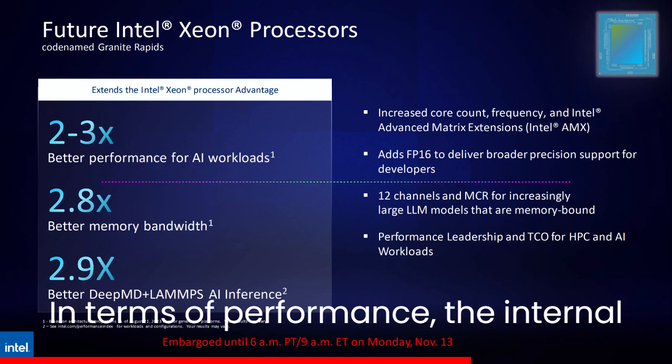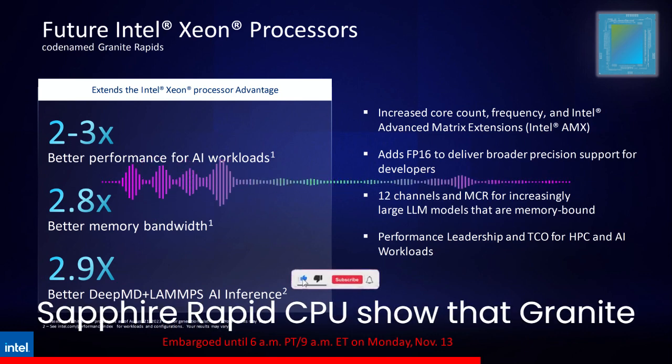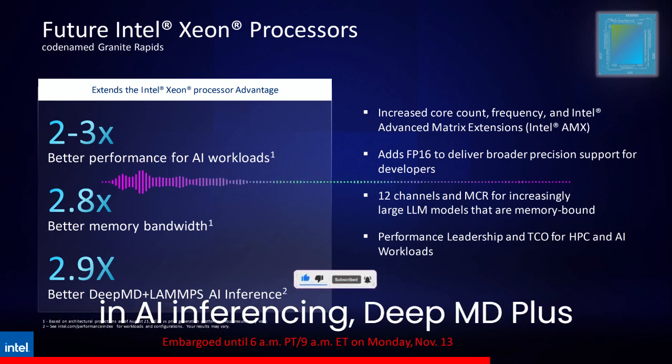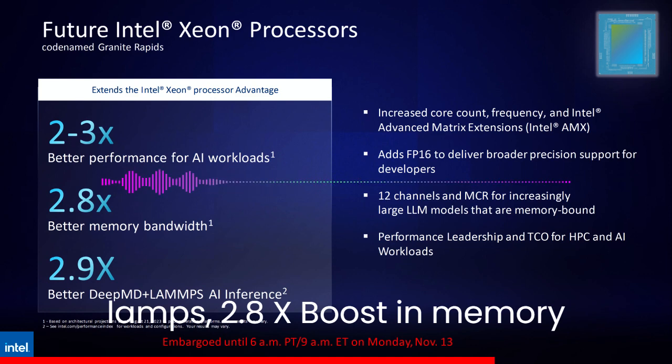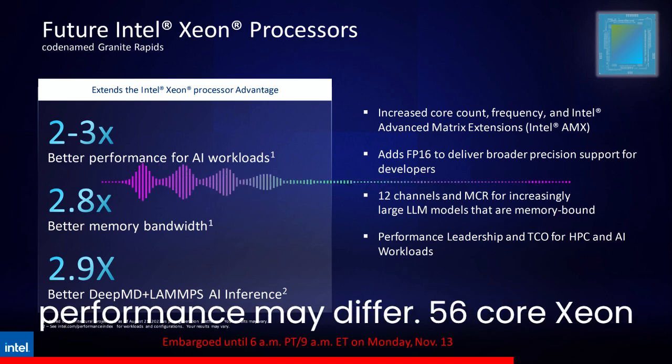In terms of performance, internal estimates against existing 4th Gen Sapphire Rapids CPUs show that Granite Rapids Xeon chips will offer a 2.9x boost in AI inferencing, a 2.8x boost in memory bandwidth with DeepMD plus LAMPS, and up to 3x better performance in AI workloads. These are rough estimates and final performance may differ.